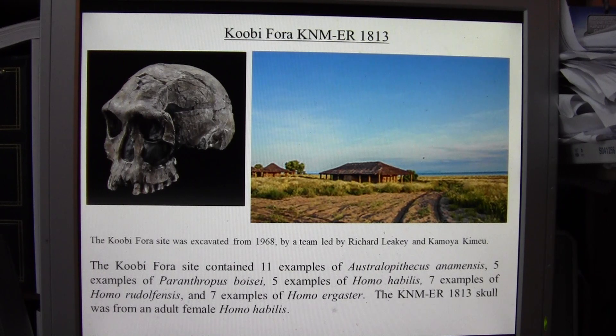The Koobi Fora site was excavated from 1968 by a team led by Richard Leakey and Kamoya Kimeu. The site was quite important. When it was investigated, they found 11 examples of Australopithecus anamensis, five examples of Paranthropus boisei, five examples of Homo habilis, seven examples of Homo rudolfensis, and seven examples of Homo ergaster.